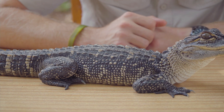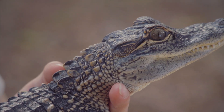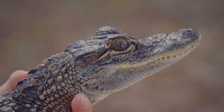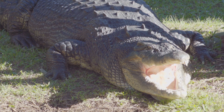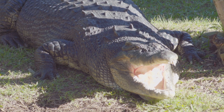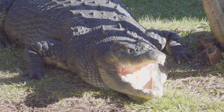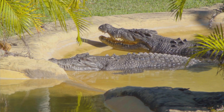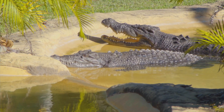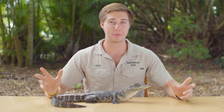Here we have Tyrion, our American alligator. Now I'm going to clear up a little bit of a myth. Some of you may have seen crocodiles or alligators sitting out on the banks with their mouth open. Well, the myth is that this is a sign of aggression, when in fact they're unable to sweat. So they'll sit there with their mouth open as a way of expelling heat — they can also use this to warm themselves up. This is called thermoregulation.